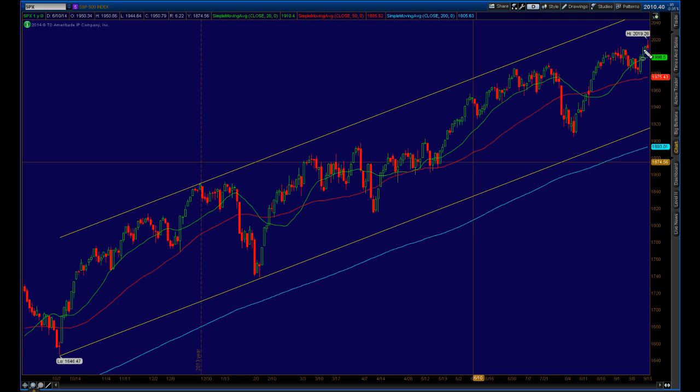That FOMC meeting was on Wednesday and it took us right to the prior all-time high in the markets, and then Thursday and Friday's action is really what took us up and over. So the S&P is at new all-time highs, but I think what's important here is that it may be working itself into an ascending wedge, which could be problematic.